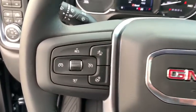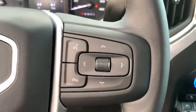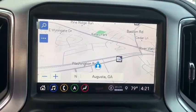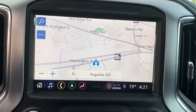Additional features include a universal garage door opener, heated front seats, power windows, power door locks, electronic stability control, fog lights, security system, rear window defroster, and a heated steering wheel.